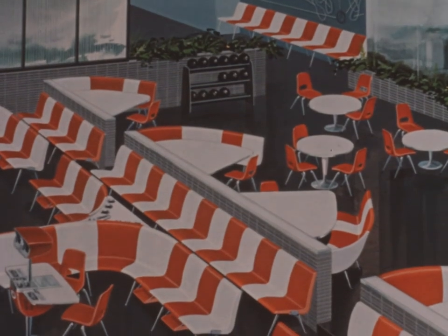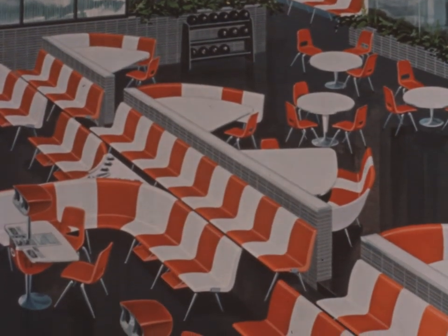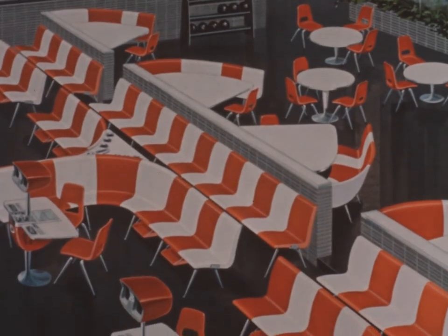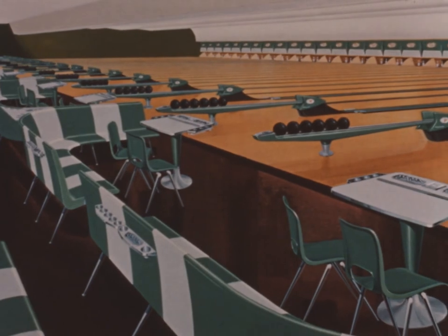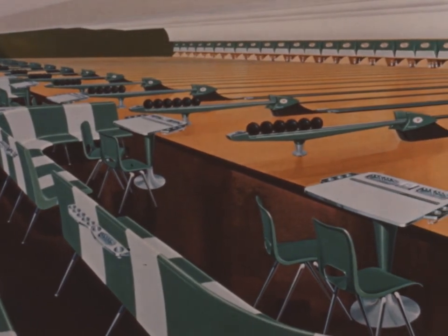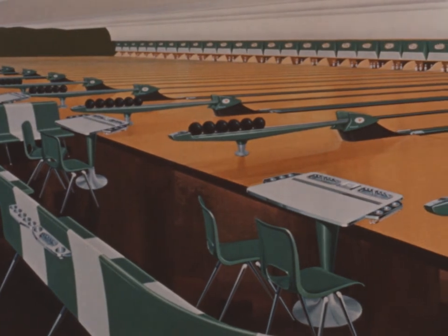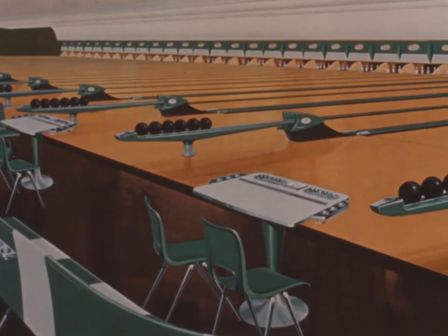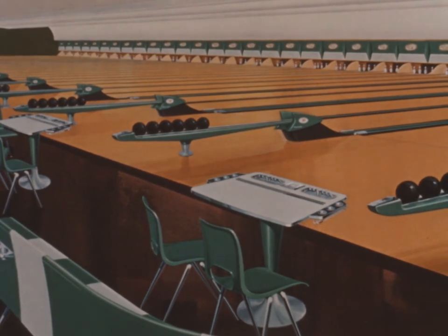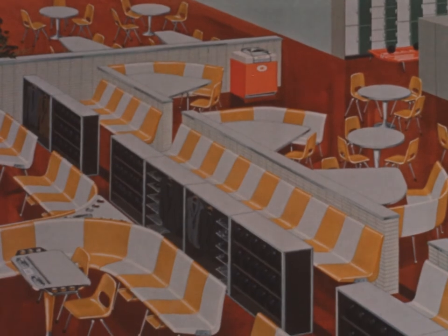Now for the first time, each proprietor has the unique opportunity to custom design his own recreation center. For now, for the first time, he has the choice of single or twin lane masking units, the surface in-line, the subway in-line, or the cluster ball returns. Bowler and spectator seating in an unlimited variety of arrangements, and other Brunswick exclusive features — all color coordinated.